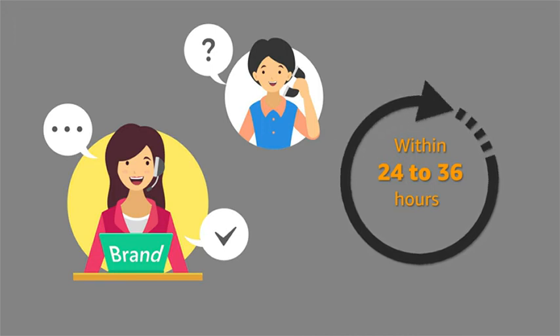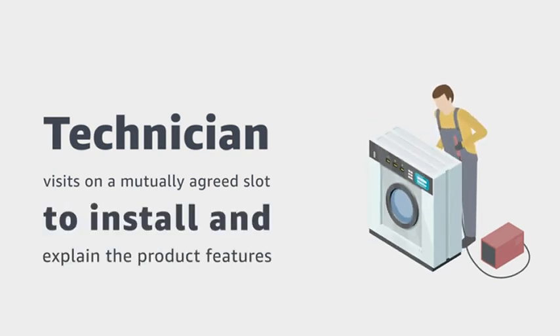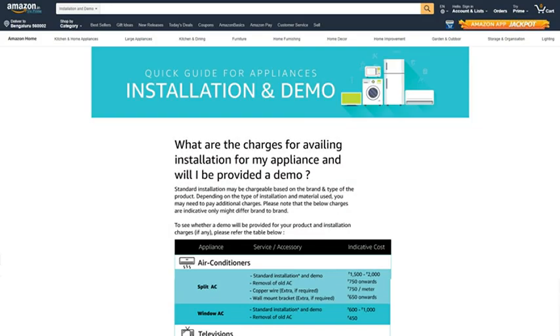The brand team will contact you within 24 to 36 hours of delivery to fix the installation appointment as per your convenience. An authorized technician from the brand will visit on the mutually agreed time slot to install the product and explain the product features. The brand will contact you on the number given at the time of placing the order, so please make sure you are reachable. Also ensure that someone is present at the time of installation and demonstration. Visit our installation page for further details.